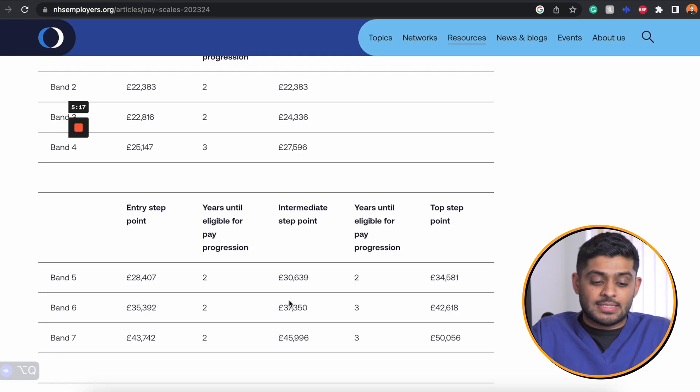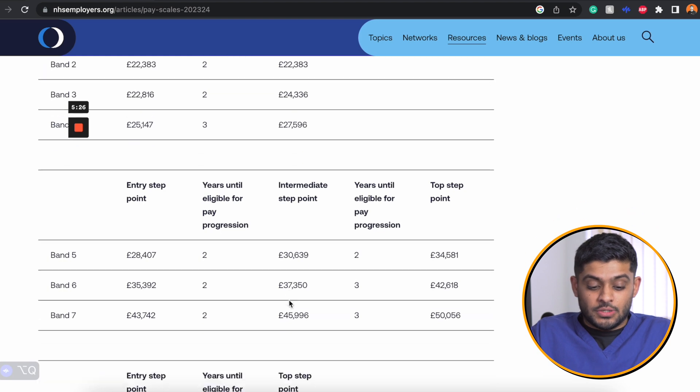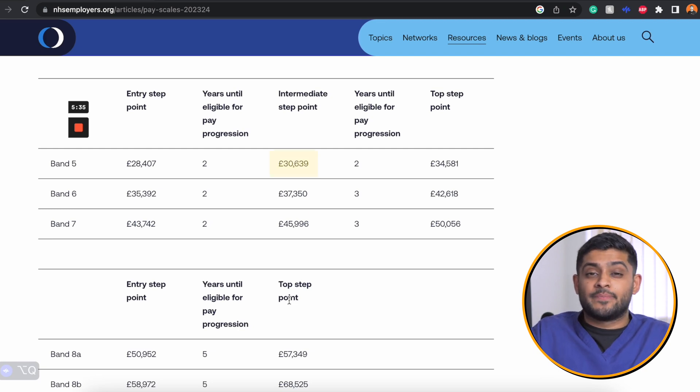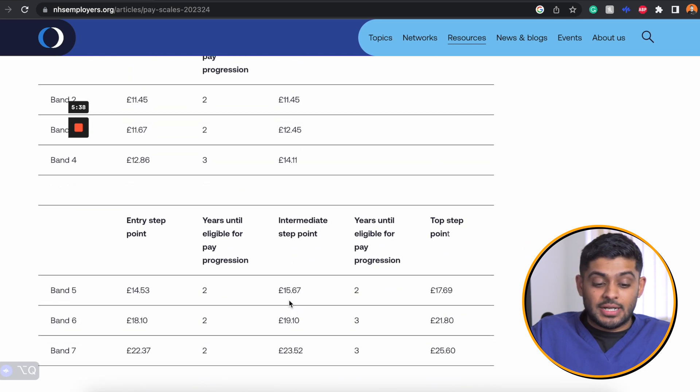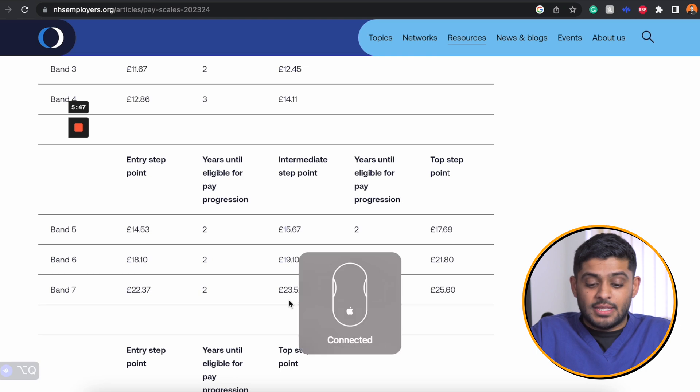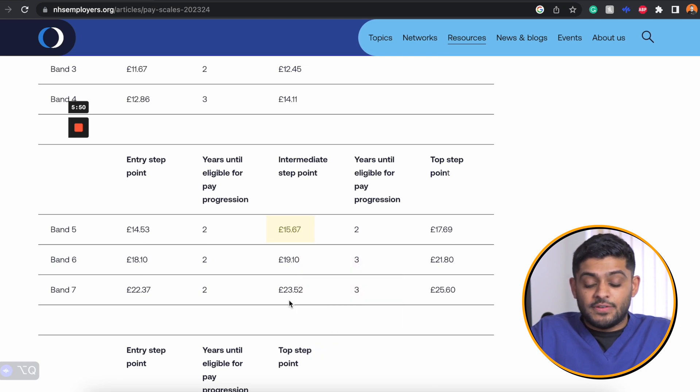Let's compare this to other NHS roles. Nurses often start at a band 5 pay grade. With the new pay increase being implemented, a band 5 nurse will be paid £28,407 for the first two years, which will then increase to £30,619. In terms of hourly pay, a newly starting band 5 nurse earns £14.53, which can subsequently increase to £15.67 after two years.